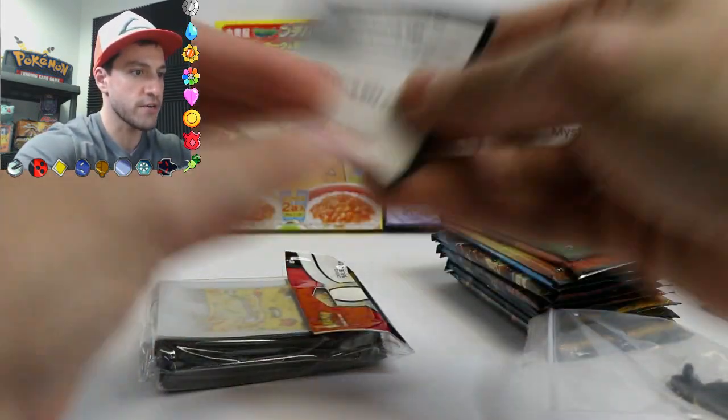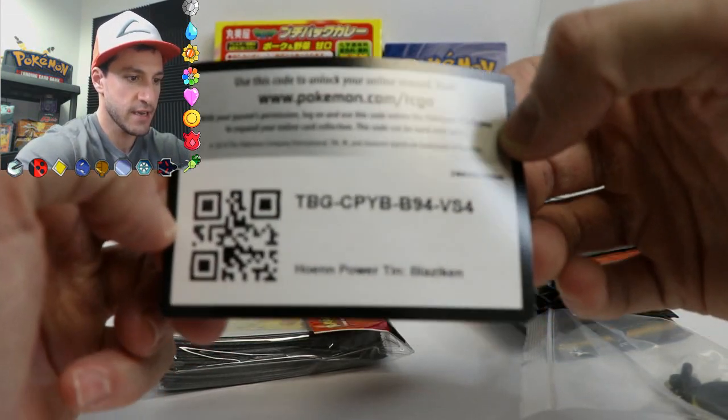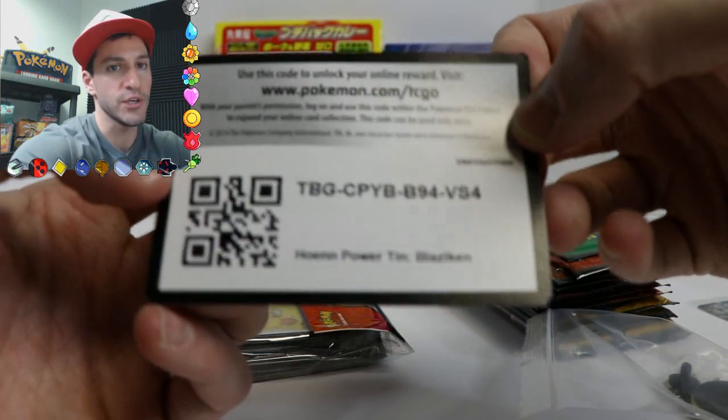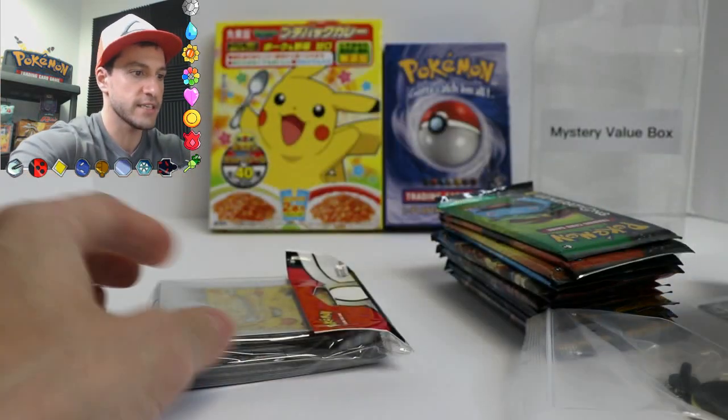So that's awesome. Here's a code card — a Hoenn Power Tower Blaziken. That is awesome. Hopefully this is in focus; I'm using a new camera, so I'm kind of trying to get used to everything in my new studio here. So I hope you enjoy. But there is the code.